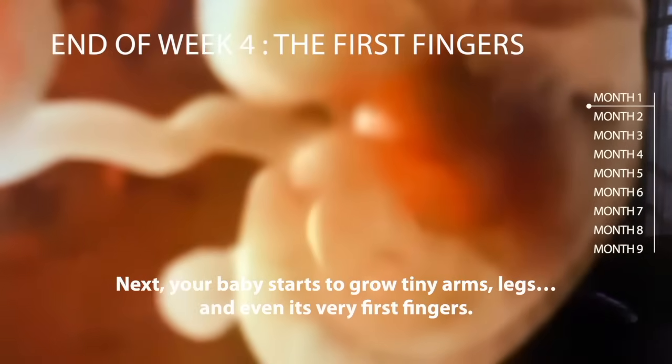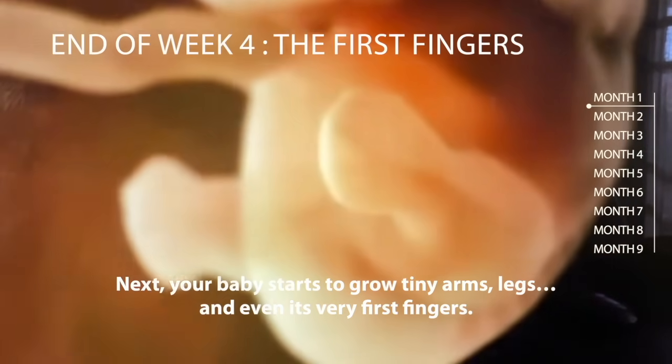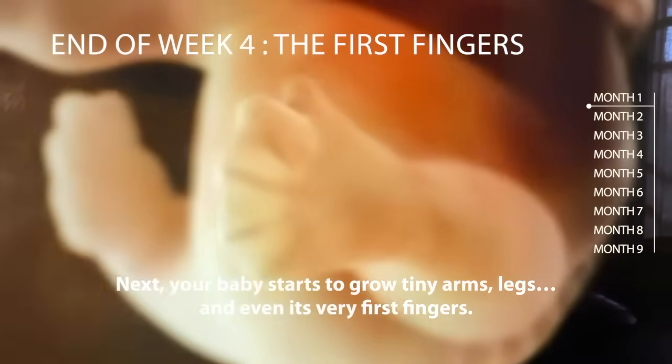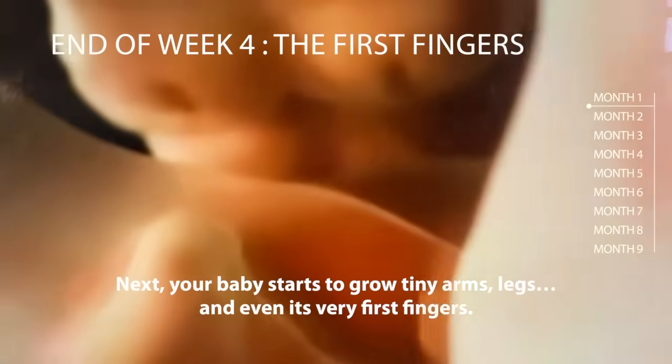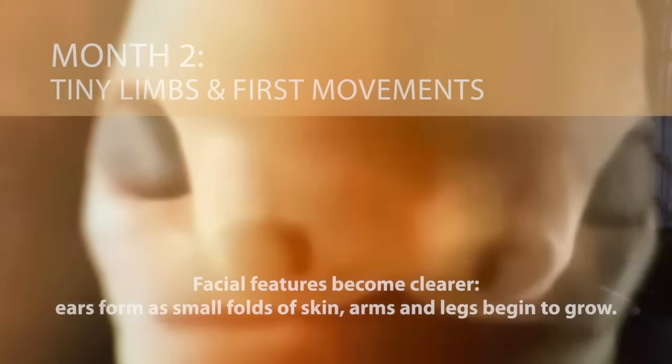By the end of week four, your baby starts to grow tiny arms, legs, and even its very first fingers. Month two: tiny limbs and first movements.